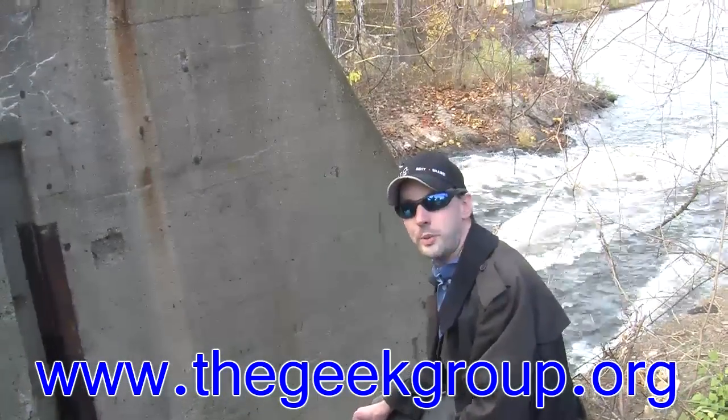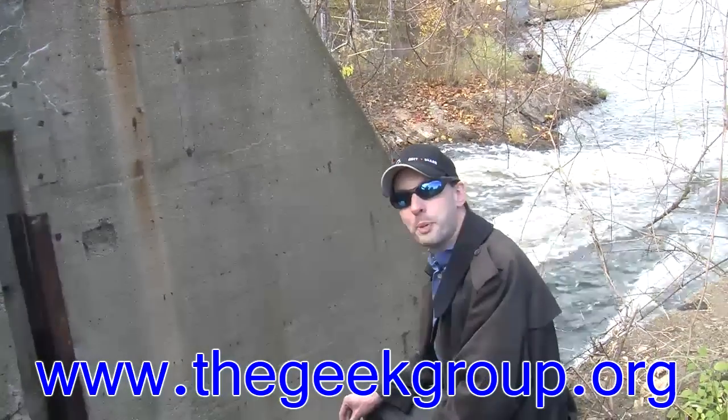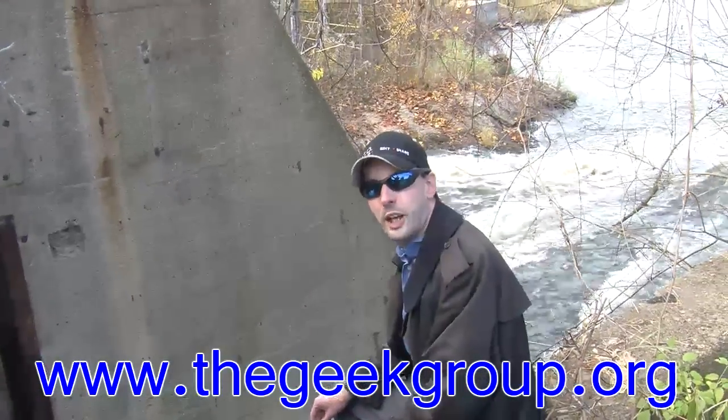Hi there guys, I'm Chris Bowden with the Geek Group. Today we're out on location at an old abandoned paper mill where I want to take a minute and explain a simple concept that we get a lot of email about. We have a lot of people that write in saying: what's the difference between volts and amps and how do they work?